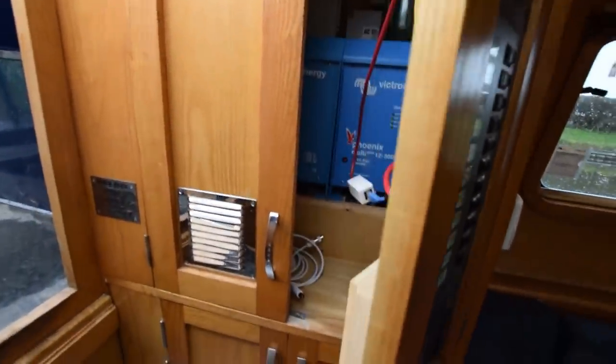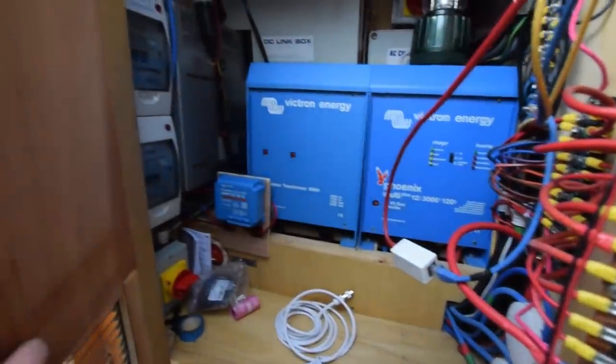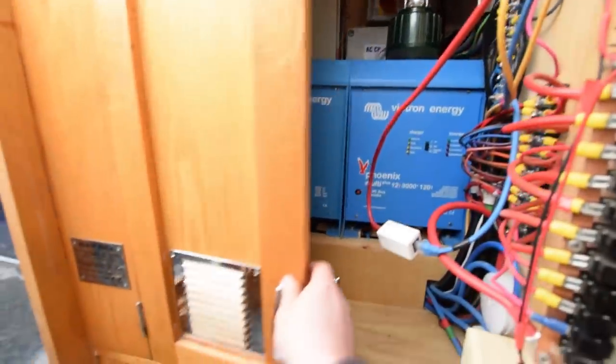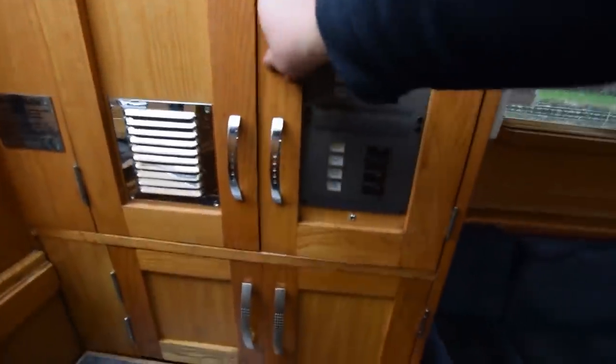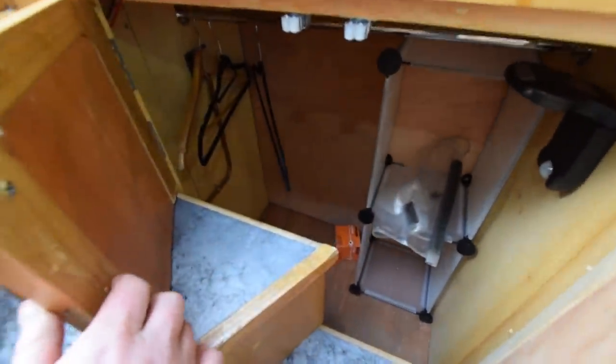Very neat electrics — all the electrics are in here. There's a Victron 3kW inverter and a travel power 3.5kW generator in there, so 230 volts will not be a problem. There's also a very useful storage cupboard underneath the electrics.